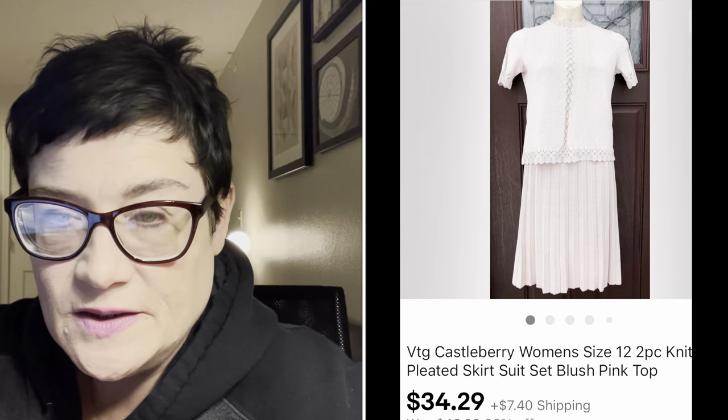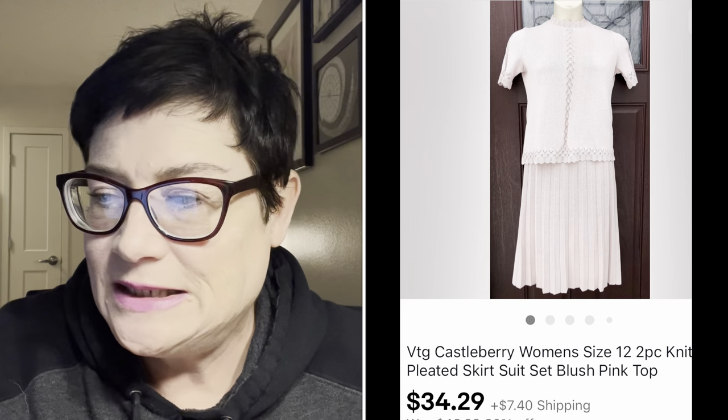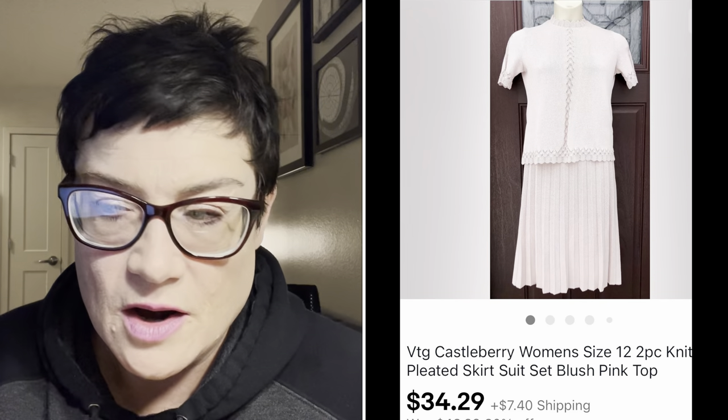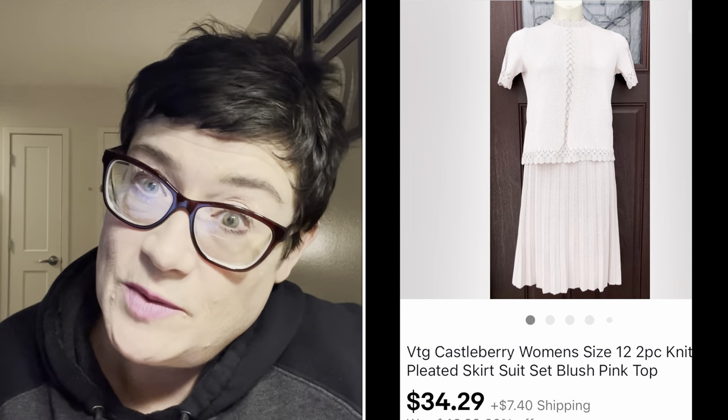Next was a Castleberry women's two-piece pleated skirt and sweater set - absolutely beautiful. Castleberry is a great brand, up there with some of the vintage names, not quite Saint John but highly sought after. It only went for $34.29 as part of my 30% off sale. Part of the reason was that the elastic waist on the skirt had lost its elasticity, which I disclosed in the listing. In perfect condition I probably would have gotten around $75 for that set.